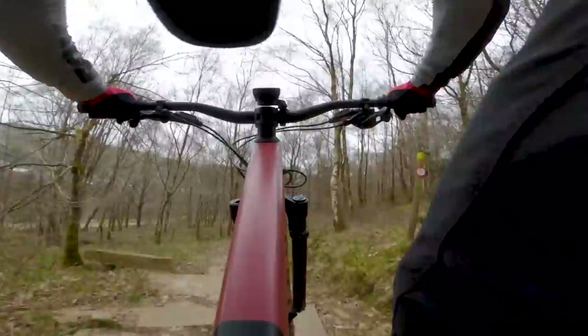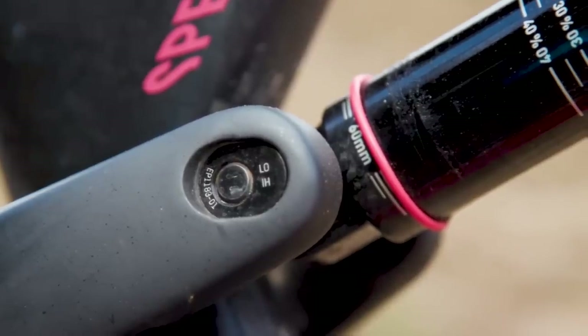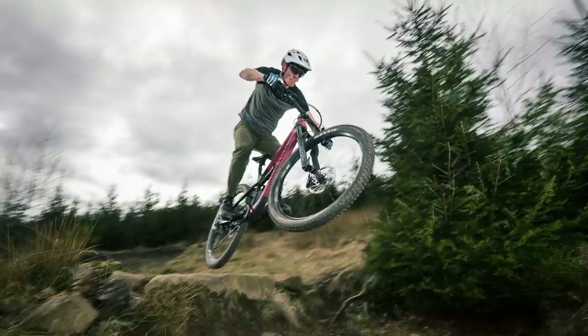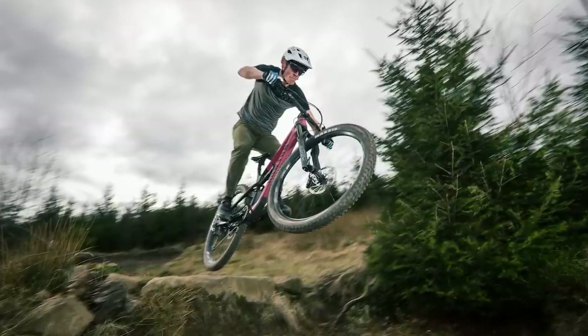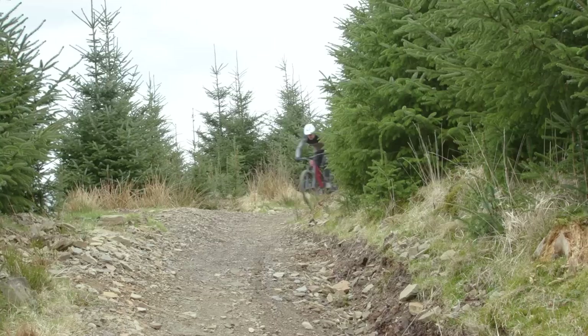There is a flip chip, should you wish to steepen the angles and improve ground clearance for technical climbs. Switching it over adds 0.5 degrees to the head and seat angles, and 8mm to the bottom bracket height. For the purpose of this review, I'm talking about the bike in its lower position, because that's how I tested it for the most part, and were I to own the bike, I'd put it straight into the lower setting and most likely it would never emerge from it.